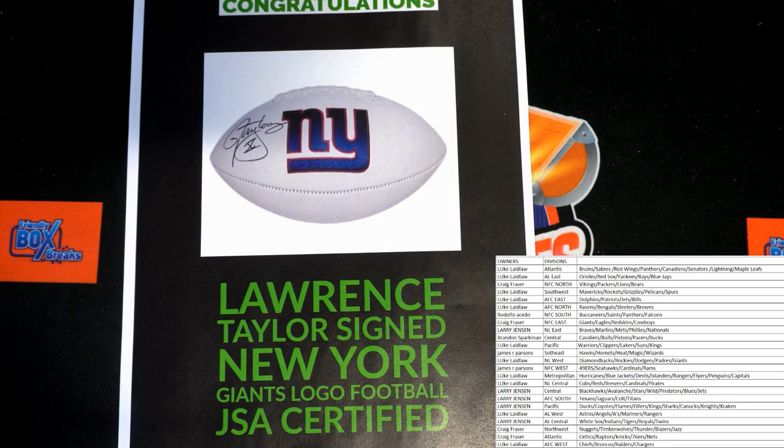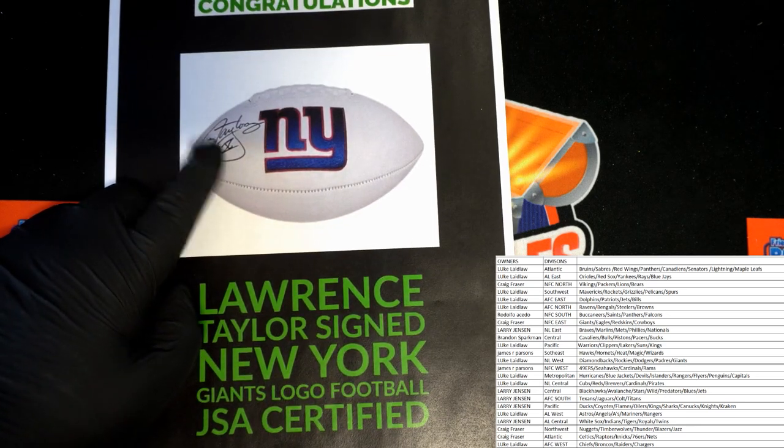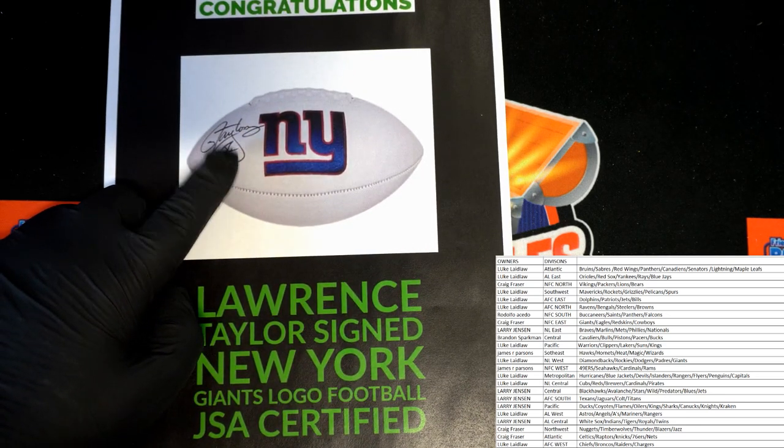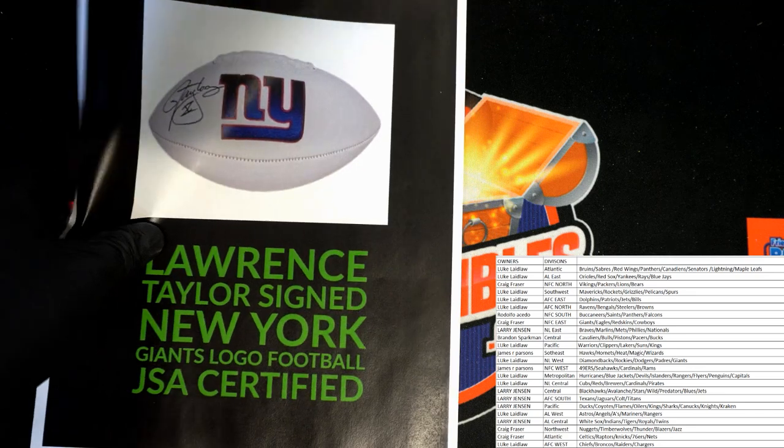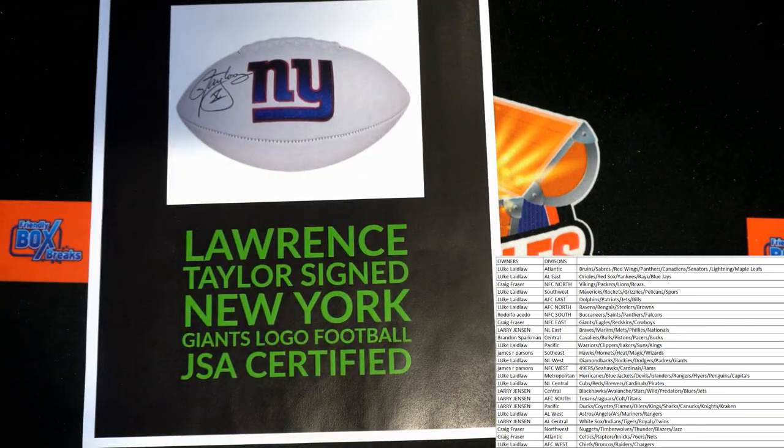We'll take it. LT, baby! Lawrence Taylor signed New York Giants logo football. Heck yeah. These white panels are cool — the brown Dukes are cool too, but these always display so well in a case. We have Lawrence Taylor, New York Giants logo football.